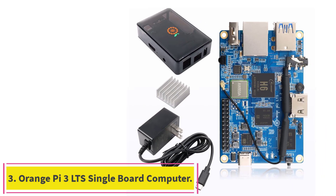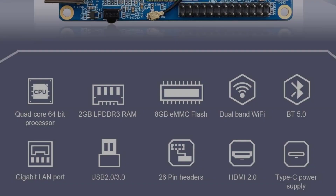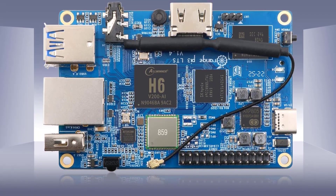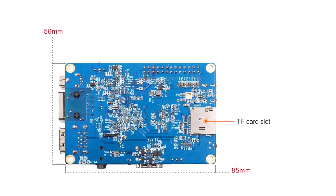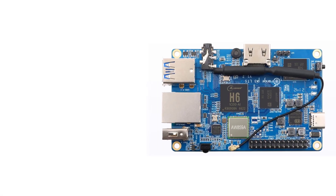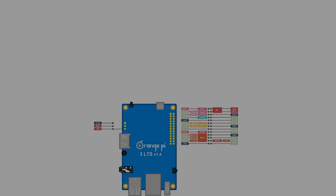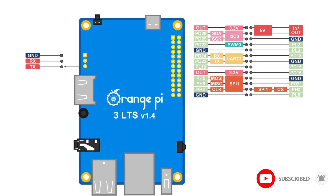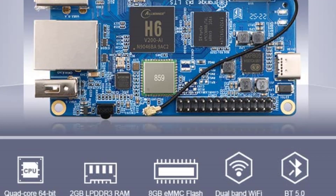Number 3, the Orange Pi 3 LTS Single Board Computer. The Orange Pi 3 LTS SBC is a high-performance single board computer that uses the Allwinner H6 SoC, with 2GB LPDDR3 RAM and 8GB eMMC flash. It supports Android 9, Ubuntu, and Debian, and offers a range of ports including HDMI output, 26-pin headers, Gigabit Ethernet port, 1 USB 3.0, and 2 USB 2.0. It is powered through Type-C and has Gigabit Ethernet, onboard wireless networking, and Bluetooth 5.0.